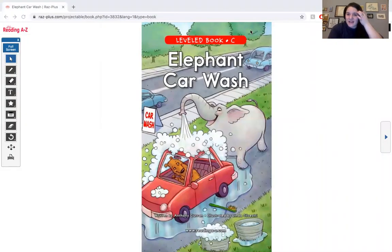Hi kindergarteners and welcome to our guided reading lesson today for level C. Today we are going to read a really silly story called Elephant Car Wash. This story is all about an elephant who runs a car wash. Let's see what happens in this silly, silly story.